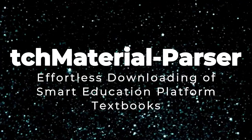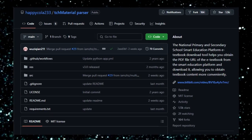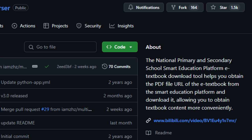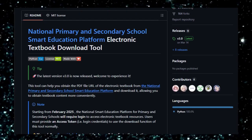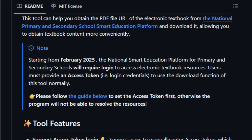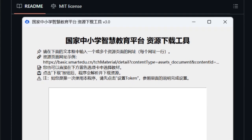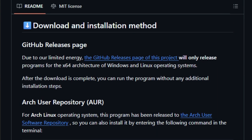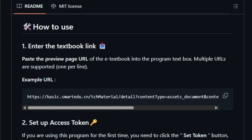Project number six: TCH Material Parser — effortless downloading of Smart Education Platform textbooks. This tool simplifies accessing digital textbooks from the National Smart Education Platform, allowing users to download PDF versions directly from the platform's preview pages. Users can input multiple textbook preview URLs, and the tool will batch download the corresponding PDFs, automatically naming each file based on the textbook title for easy organization. Since February 2025, the platform requires users to log in; TCH Material Parser accommodates this by allowing users to input their access token, which is securely stored locally — either in the Windows registry or in a configuration file on Linux systems — ensuring credentials remain private.